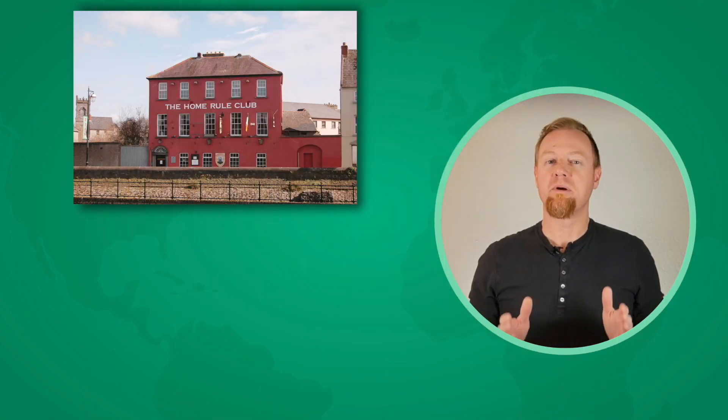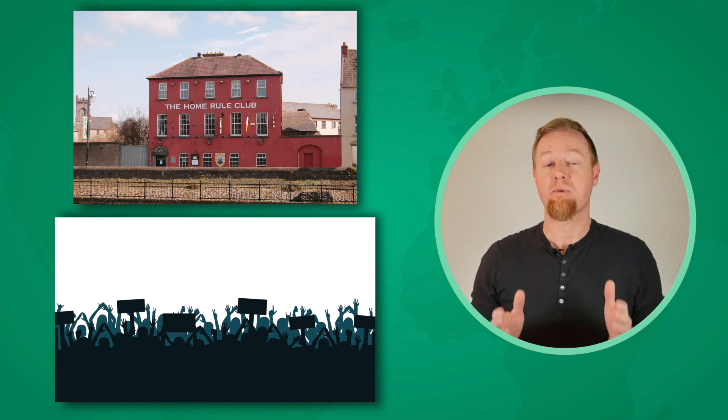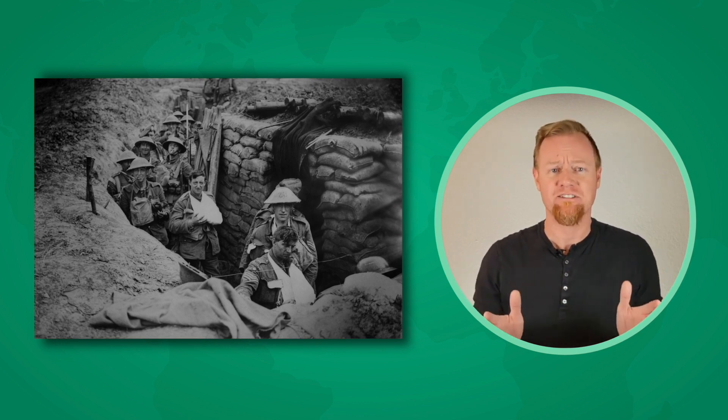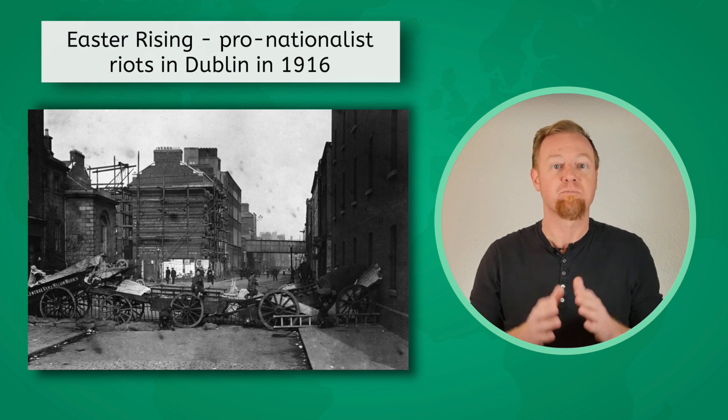Britain resisted for a while, but eventually the cries for Home Rule became too strong. In 1914, the British Parliament enacted a Home Rule Bill for Southern Ireland that excluded the majority Protestant areas. And just as it was about to take effect, the largest war in mankind's history up to that point — World War I — brought Irish Home Rule to a screeching halt. After the initial shock wore off, Irish nationalists got back to work. In the 1916 Easter Rising, pro-nationalist riots broke out in Dublin.